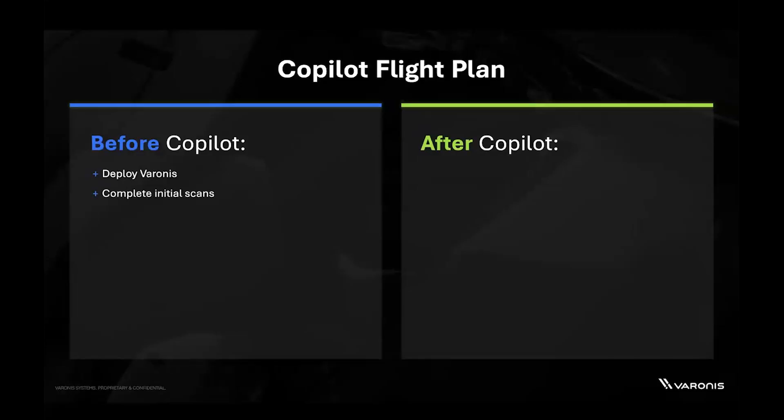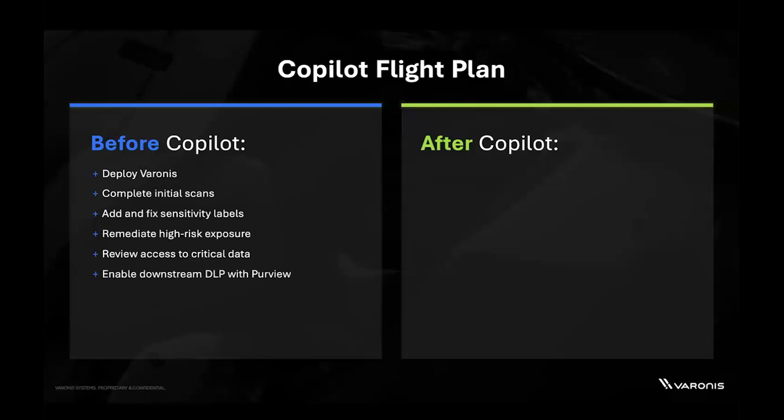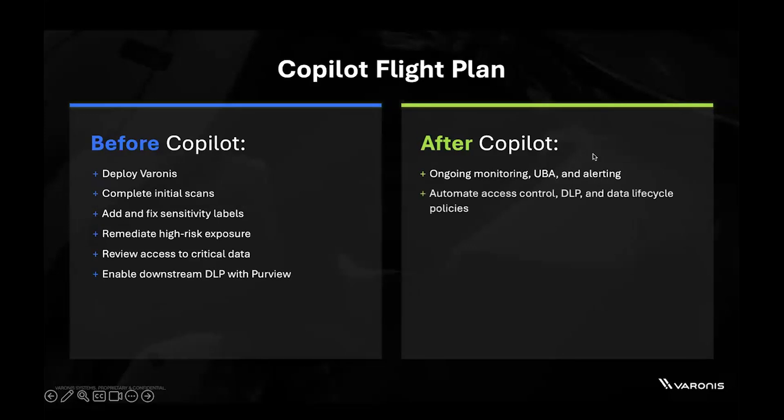So what's the flight plan for deploying Copilot quickly and safely? We make it easy to understand where you have sensitive data, who and what has access to it, where it's exposed and might put you at risk, and how it's being used. We automate data labeling so DLP will work at scale. And once you start deploying Copilot and people are using it, we monitor their prompts and responses, make it easy to see what files are being referenced, and alert you when something goes wrong.